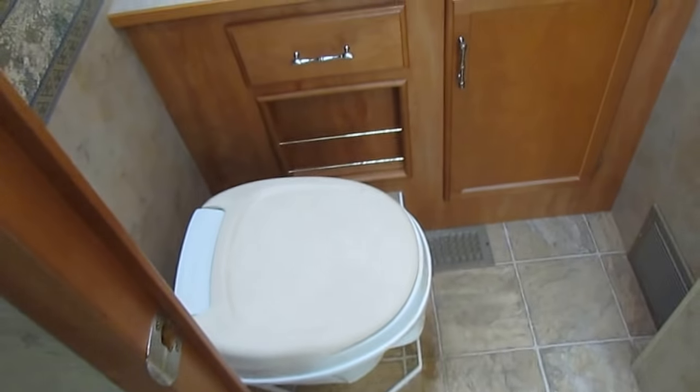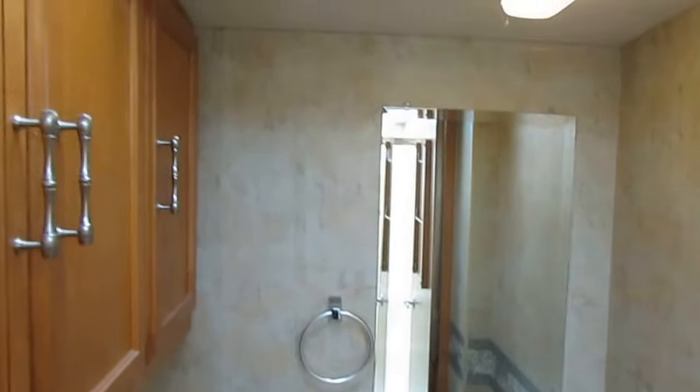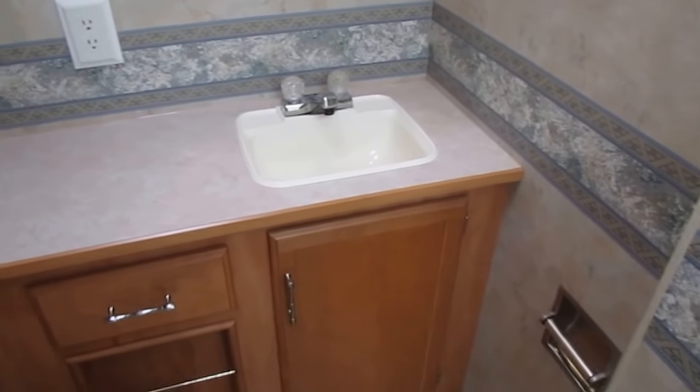And in here you've got your RV toilet, plenty of storage space, sink, and all that.